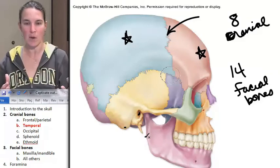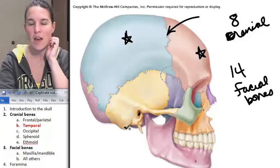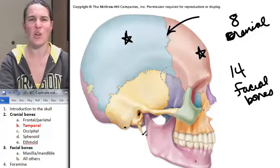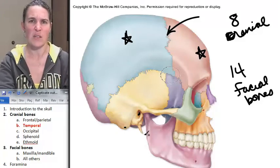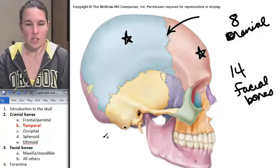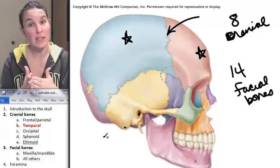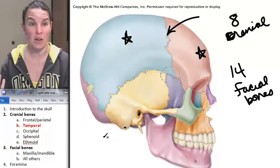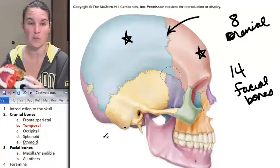Another landmark on my temporal bone: my mastoid process is here, and you can feel that. I also have this thing that looks like a tooth — a dragon tooth. It's this giant, sharp, pointy thing coming out nearby your mastoid process, and it's called the styloid process. To me, styloid sounds like pokey things, so I think it must have a similar meaning.